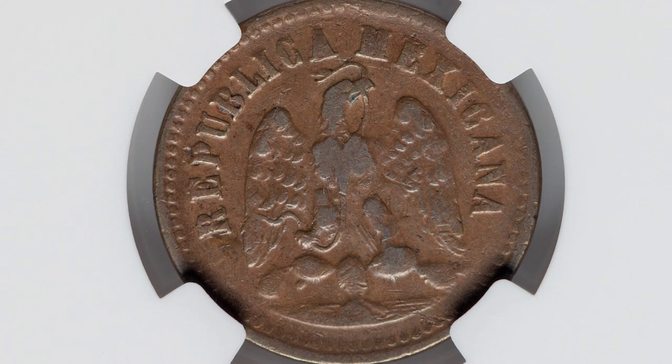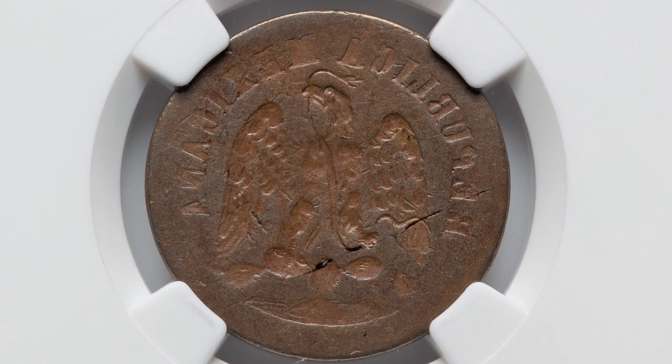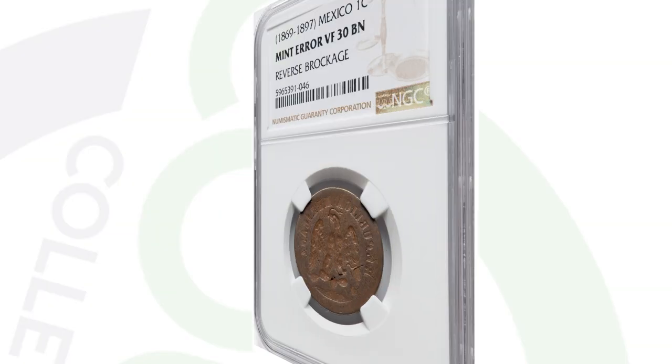Next up is a one cent coin from Mexico and it does have a reverse brockage. You'll only see one design of the coin — you don't see the other side. As a result, you see a mirrored image of the reverse design. This coin ended up selling for $690.